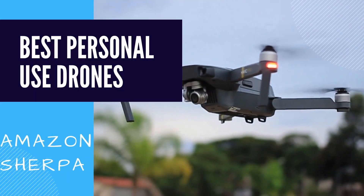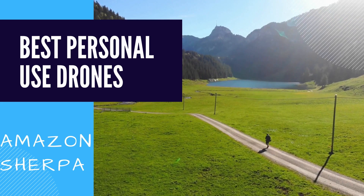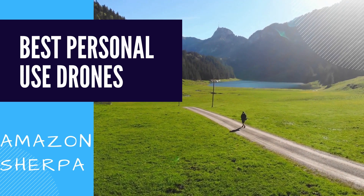In this video, we will be reviewing the best drones on the market. We have made sure to break this down by category so you can find exactly what you're looking for. Stick with us until the end of the video for the best overall drone in 2021.